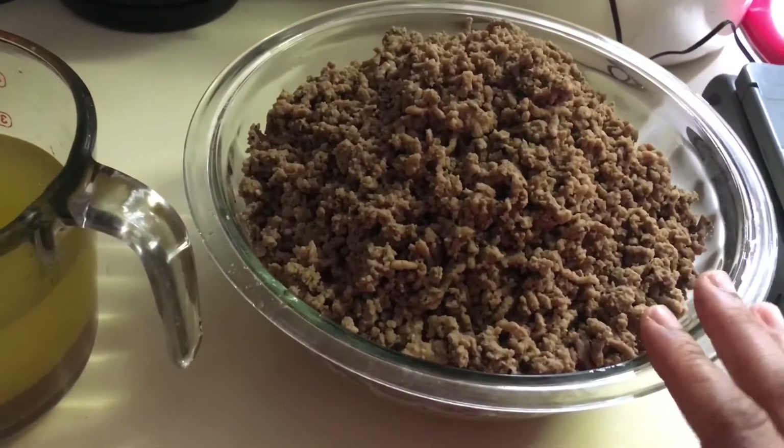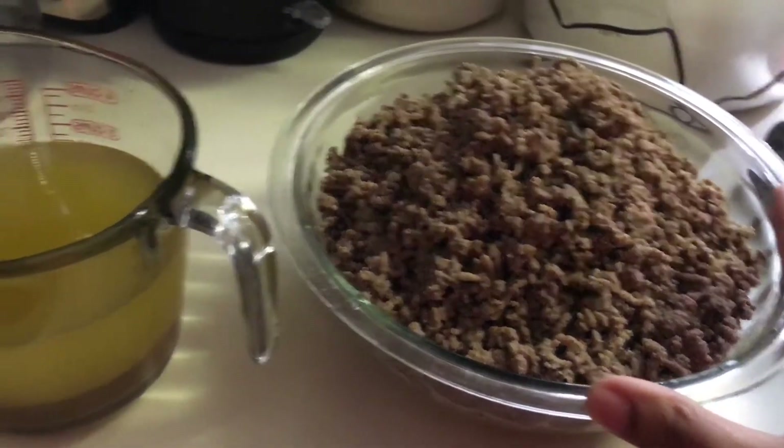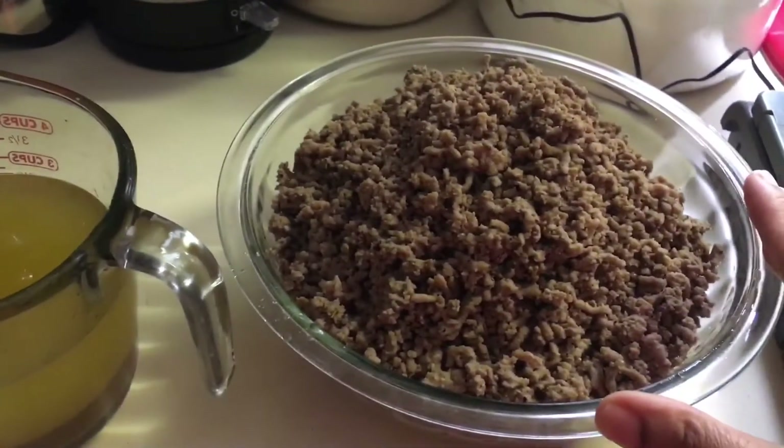I did the same thing with the beef — I didn't weigh my bowl, just the actual meat itself — and the meat came up to 3.4 pounds. I did my tallying and the combined numbers came up to 4.77 pounds.